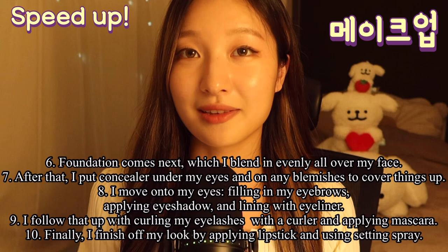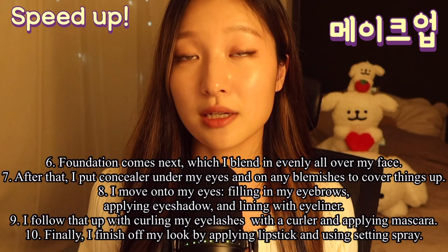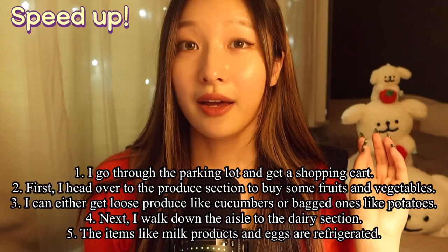I move on to my eyes, filling in eyebrows, applying eyeshadow, and lining with an eyeliner. I follow that up with curling my eyelashes with a curler and applying mascara. Finally, I finish off my look by applying lipstick and using setting spray.